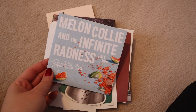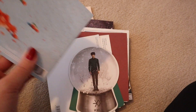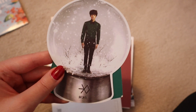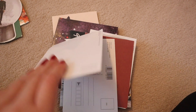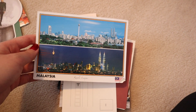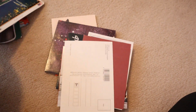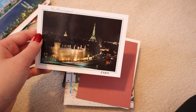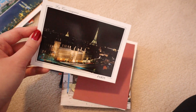So I have Tokyo Police Club CDs. This is Melancholy and Infinite Radness Part 2. Then I have some K-pop stuff — this is EXO, and this is Sehun, one of my favorites from EXO. Then we have a postcard of Malaysia — I got this from one of my best friends because she went to Malaysia in the summertime and got me a postcard. We have another postcard — this is Paris. She went to Malaysia and then Paris. She basically lived my dreams.